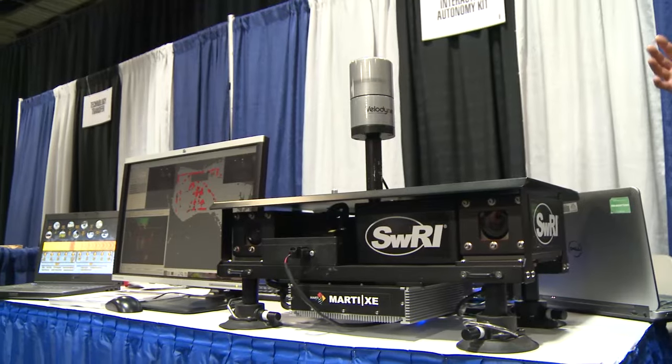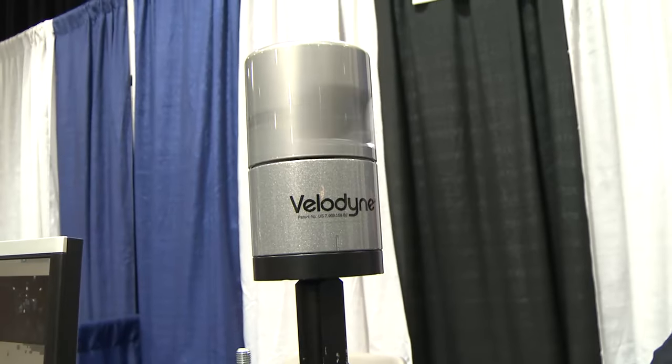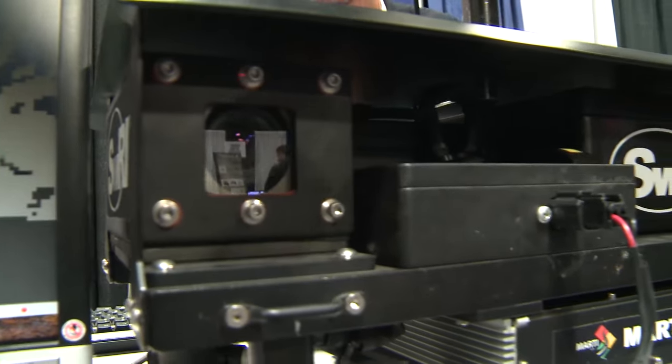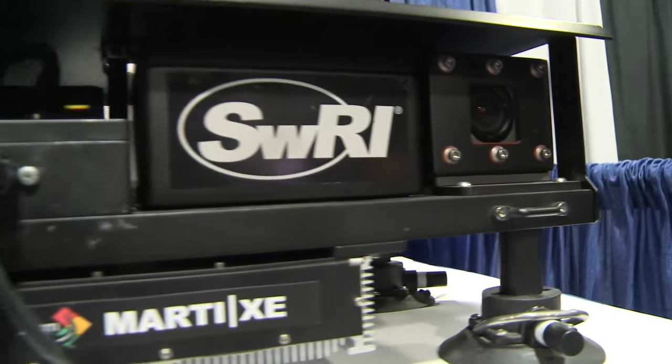What we have over here is a type of kit that you could put on top of a vehicle. It has a couple of sensors — basically a light-ranging radar, otherwise known as a LIDAR, and stereo camera pairs that work in the visual spectrum. There's a computer on the bottom and an inertial sensing system so you can know what your orientation is.